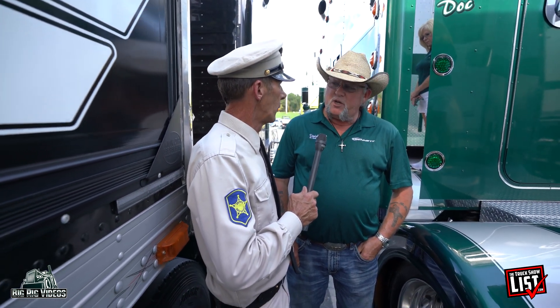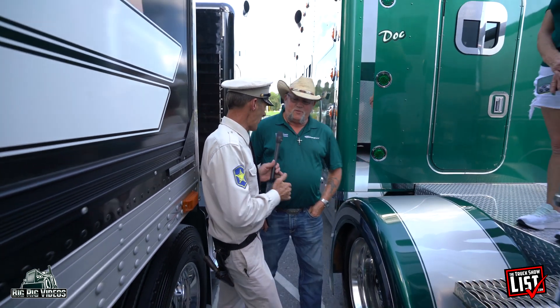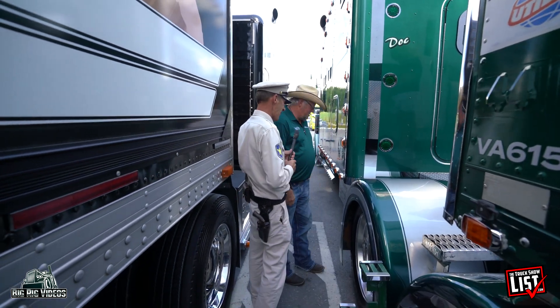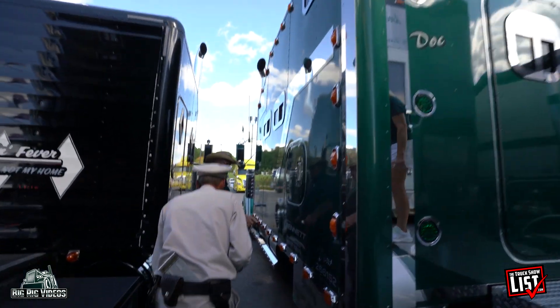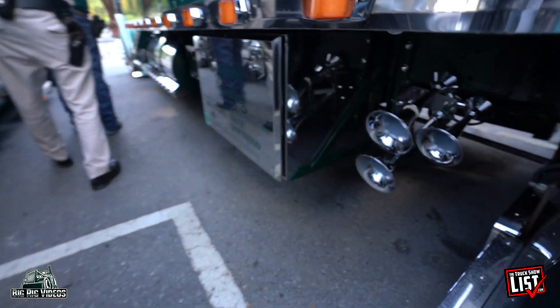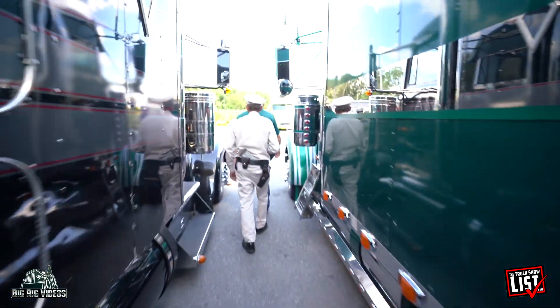We go to the shows and recruit drivers for Bennett — we are official recruiters. They've been very good to us, and I'd just like to mention people like that. So if you need a good truck driving job, come see us and we'll help you get hooked up with Bennett. Thank you, sir. And we've got train horns underneath — two of them, one on each side. It gets their attention when you need it. Thank you very much.